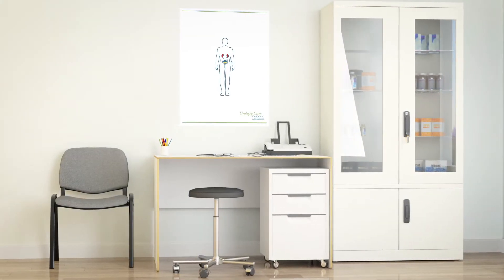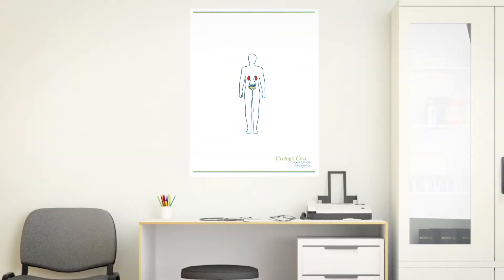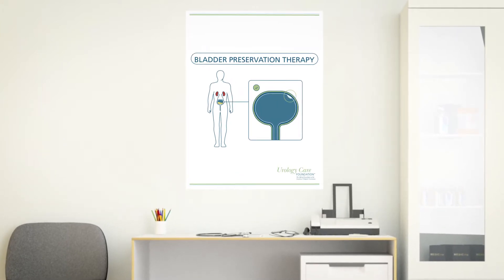If you're a patient with muscle invasive bladder cancer, it is important to know your treatment choices. As part of your treatment, you may need to have some of your bladder removed. If this is the case, you should know your options for bladder preservation therapy.